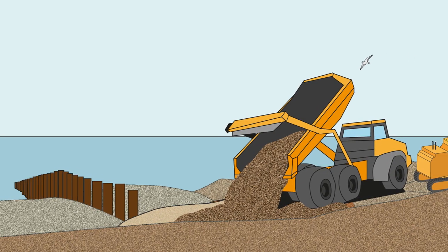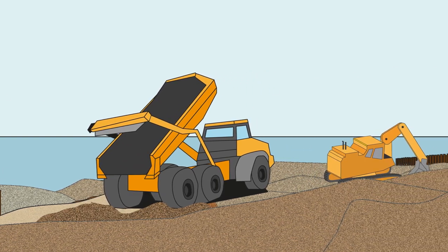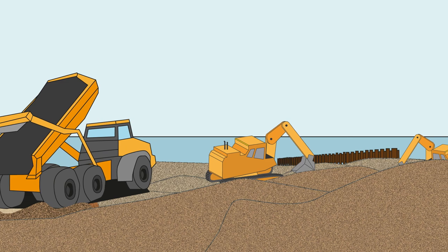Did you know the shingle beach is the flood defence for a large section of this coastline? The beach is used for recreation but also protects properties from flooding. This defence is managed by moving the shingle on the beach to provide the level of protection needed.